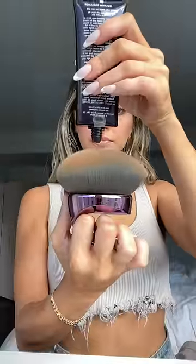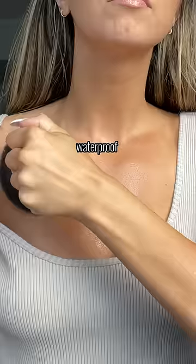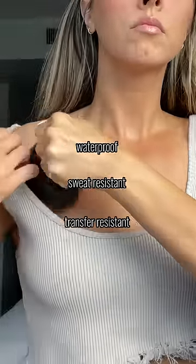Okay, you can just already tell how flawless my arms look, and my chest is a little splotchy, so we're gonna... The best part is this product is waterproof, sweat resistant, and transfer resistant.